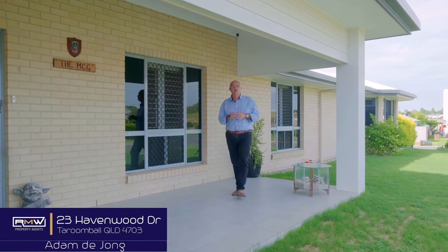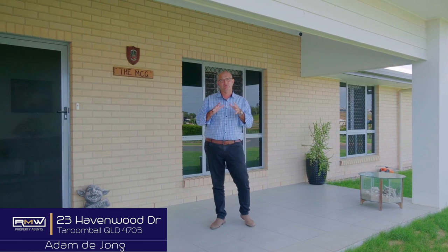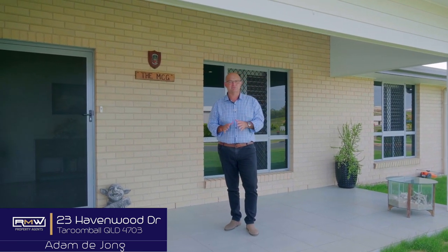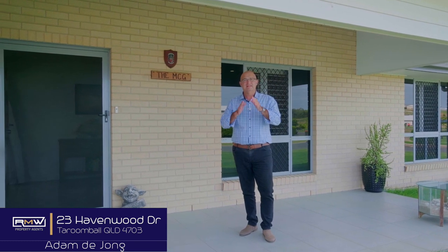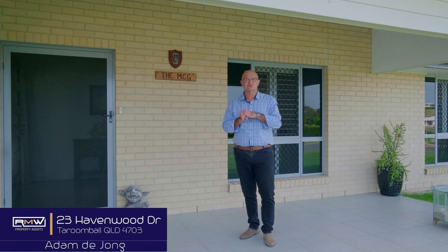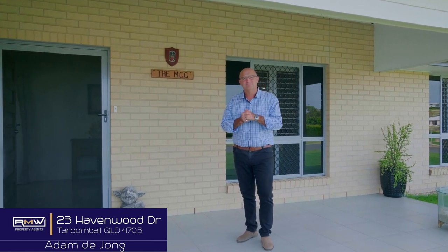G'day guys, Adam De Jong here, and welcome to 23 Havenwood Drive here in Yipoon. Now, if you've been looking for a home and want to downsize but still want space and room, this is definitely worth checking out. This home features three really good-sized rooms, two living areas, double carport, and we've got the solar. Let's go check it out.